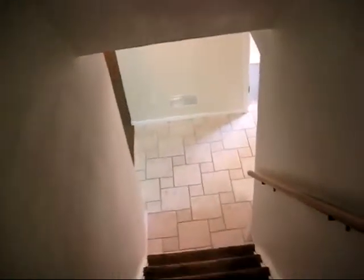The basement is also finished. It has tile floor and newer carpet.